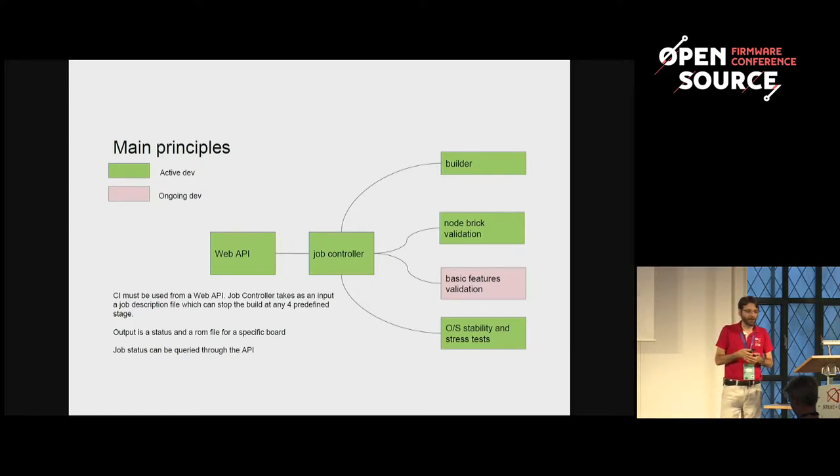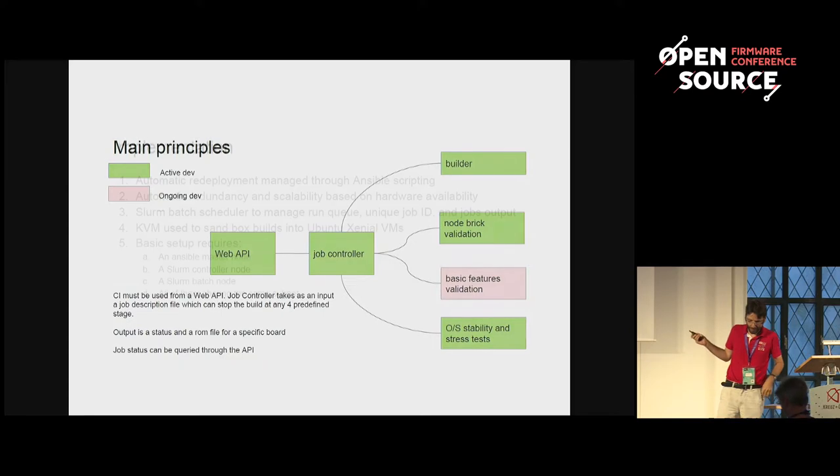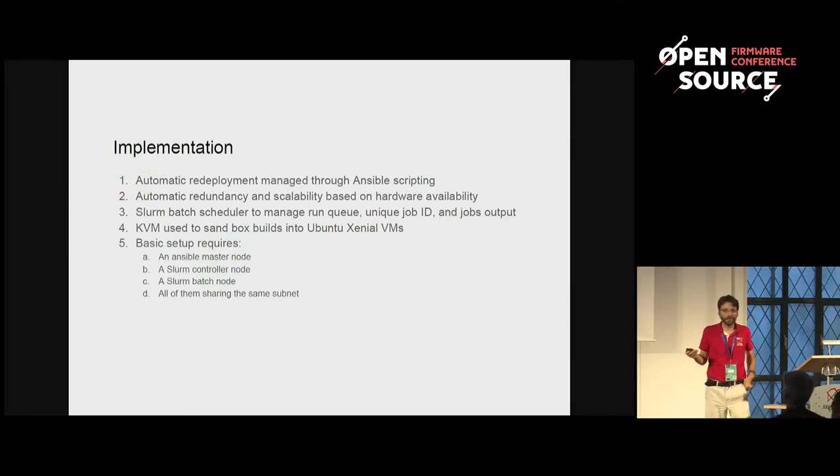We want to boot the operating systems. Right now we are testing with Ubuntu and CentOS, and we are checking that these operating systems feel comfortable on top of Linux boot. That's also key because all end users are running an operating system, not a firmware, and we must be sure the operating system is able to work properly. I got some requests to support Windows, but up to now we say no — we are just supporting Linux on top of Linux boot.